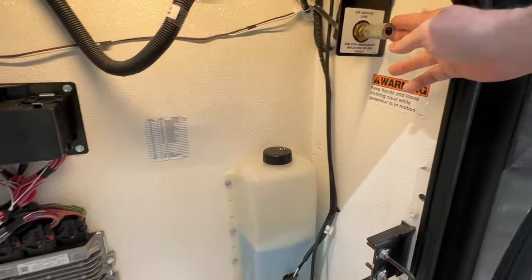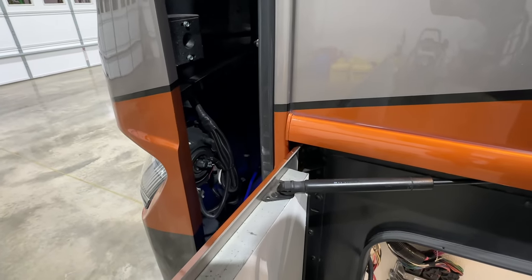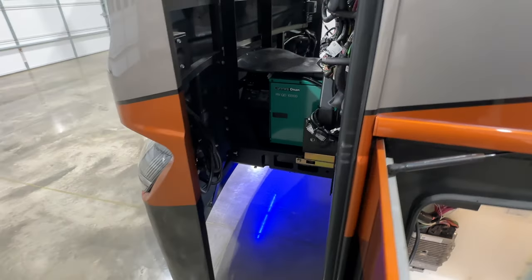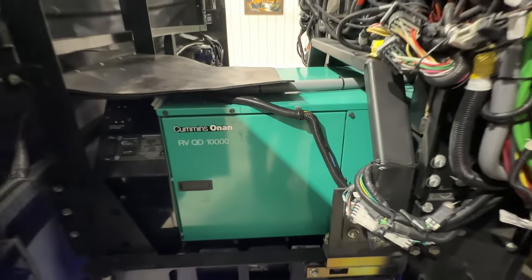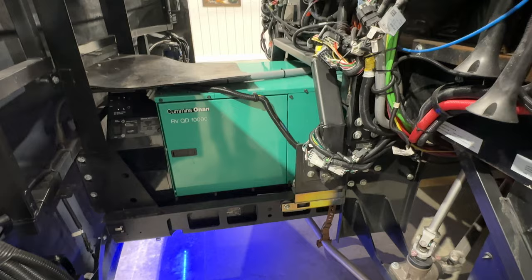You get a hot airline hookup if you want to air up some tires. I really like that the generator is on a slide-out — it makes it easy to maintain and access. It's a 10,000-watt generator to run the coach and it only has 226 hours on it. I've just serviced it with a new air filter, fuel filter, and oil — it's ready to go.